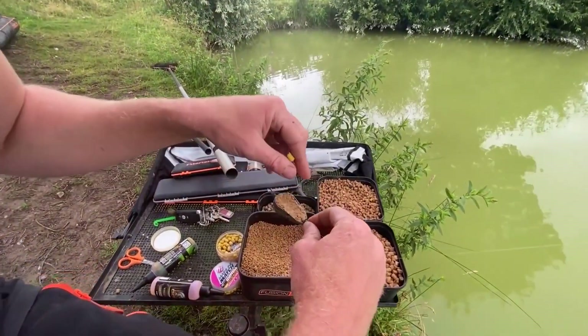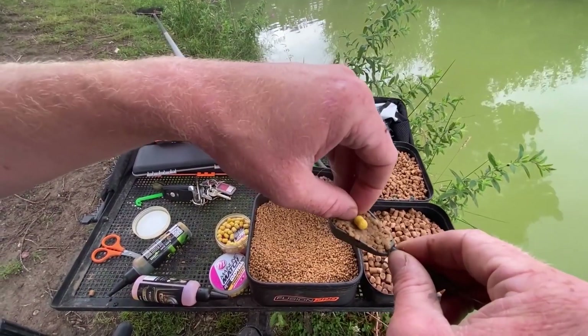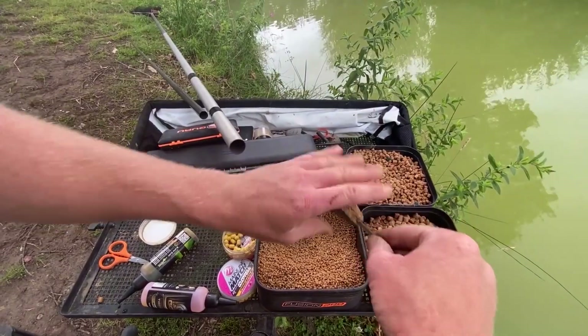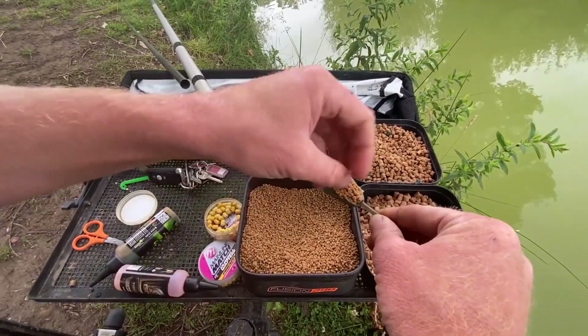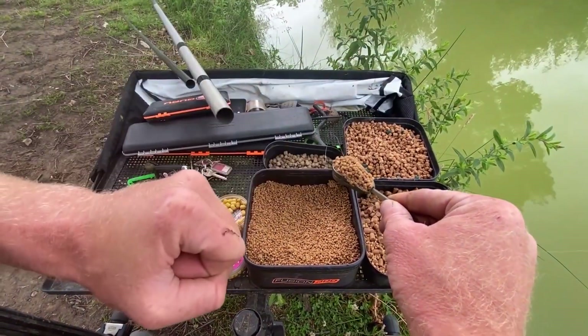I'm going to set a nice little trap - a few pellets in the bottom, hook bait right on top, just there. Then we're going to cover it up with a few more pellets. The idea being it goes to the bottom, breaks down, hook bait's right there, fish comes along, sucks it up - we've got one.